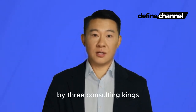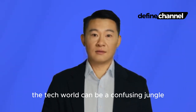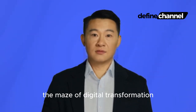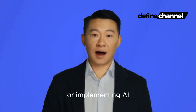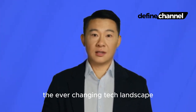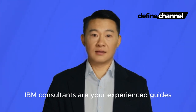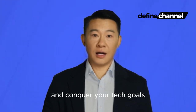Byte 3: Consulting Kings — guiding businesses through the tech jungle. The tech world can be a confusing jungle, and that's where IBM's consulting expertise comes in. They act as tech sherpas, guiding businesses through the maze of digital transformation. Whether it's migrating to the cloud, securing data, or implementing AI, IBM consultants help businesses navigate the ever-changing tech landscape. Imagine you want to climb Mount Digital — you wouldn't go alone. IBM consultants are your experienced guides, showing you the best path, providing tools and expertise to reach the summit and conquer your tech goals.